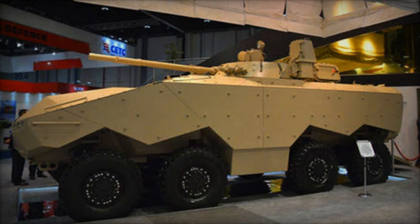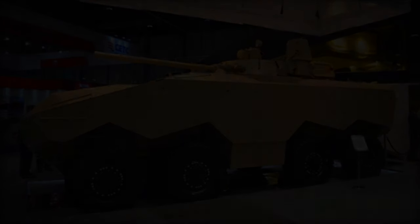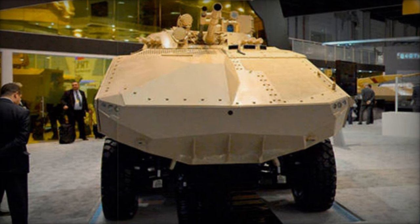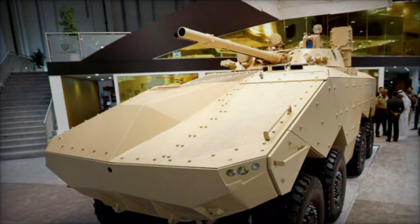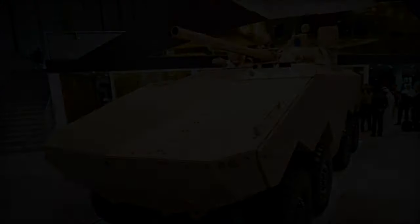The Enigma's adaptability extends to its weaponry, accommodating various systems based on customer preferences. Its modular armor system allows for customization, providing high-level protection. When fully armored, it can withstand hits from 30mm armor-piercing rounds in the frontal arc and 14.5mm armor-piercing rounds from all directions, while its V-shaped hull enhances defense against landmines.